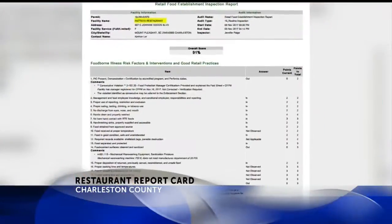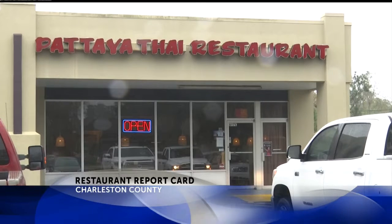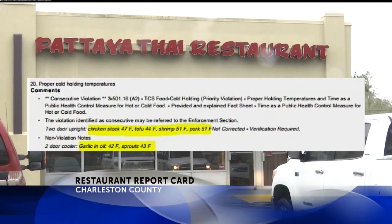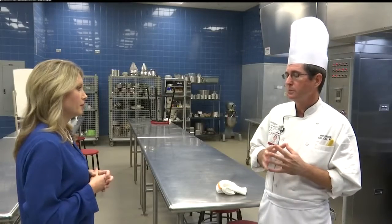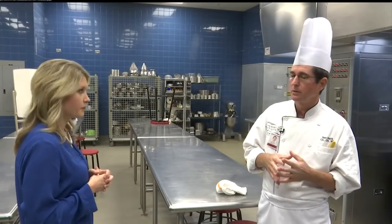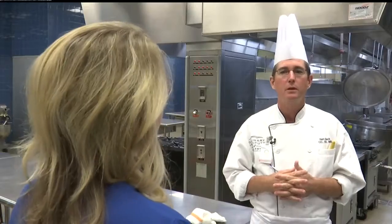On November 3rd, a DHEC inspector gave Pattaya Thai restaurant in Mount Pleasant a C. Some of the violations included improper cold holding temperatures — you should keep all foods under the category of 41 degrees. I spoke with Chef Ben Black, an instructor at the Charleston Culinary Institute, about this issue.